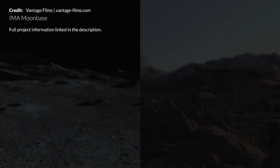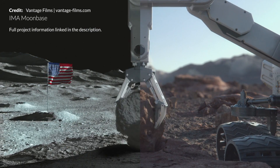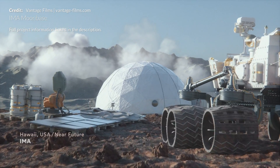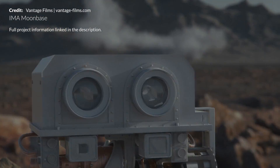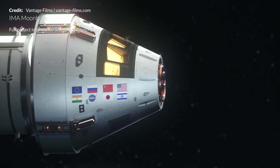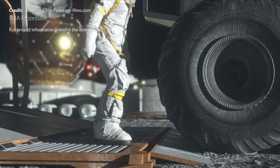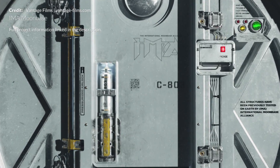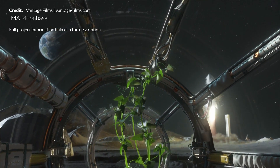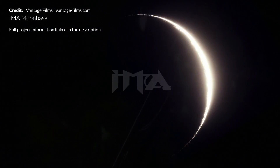A big thank you to Vantage Films for creating these stunning visuals of a potential future moon colony. I love seeing such effort combining art and science together with the goal of inspiring all of us and making us dream of a better future — a future filled with amazing exploration of the moon and Mars. This particular video was produced for the International Moon Base Alliance, an association built from leading scientists and educators from space agencies and industries worldwide. We can build moon-based prototypes and evolve those ideas before creating a real sustainable settlement on the moon.